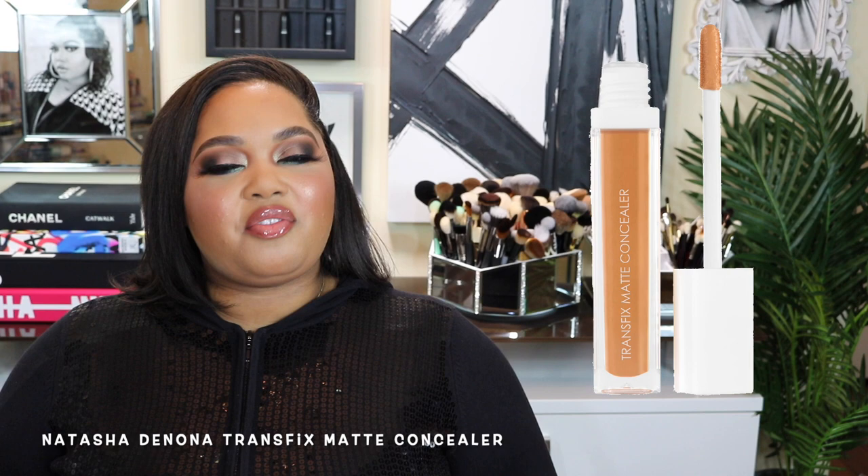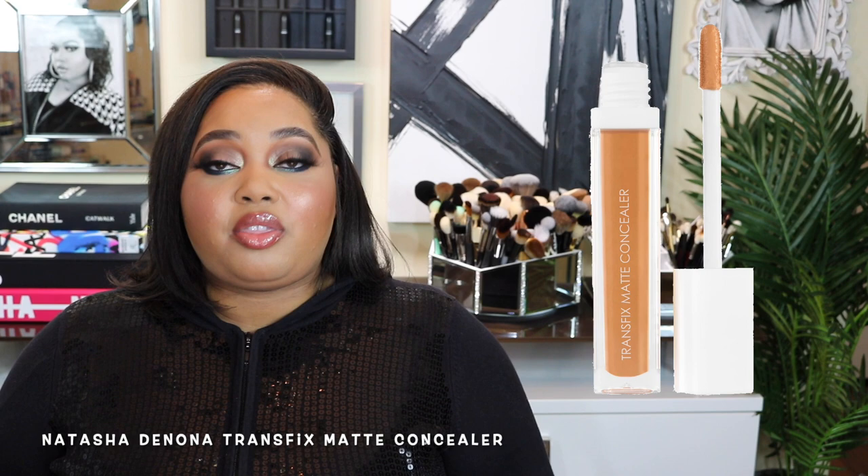I've tried two of her foundations and a concealer before, and the foundation experience was pretty off-putting. On top of that, it's a matte concealer, and I don't care for matte concealers. I personally like a healthy mix between dewy and satin. Matte sounds like it's going to be dry, make your under eye look crepey, make you look dehydrated. I want my under eye to look healthy and revitalized, so I passed.